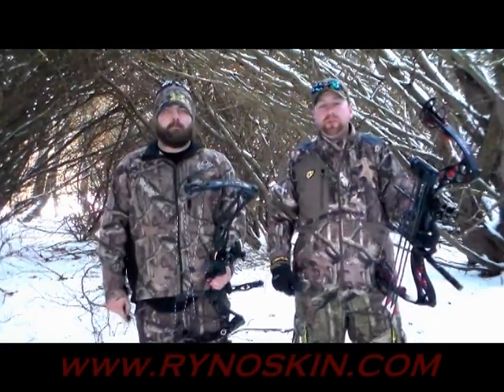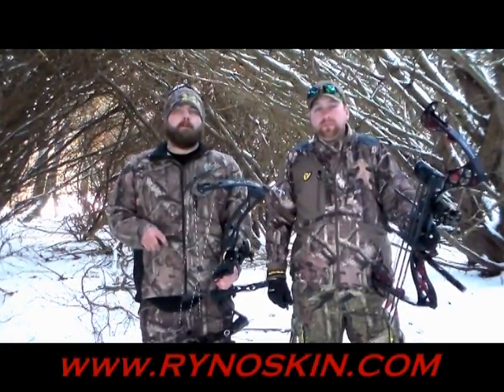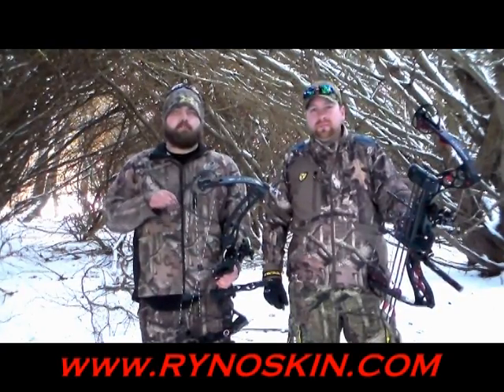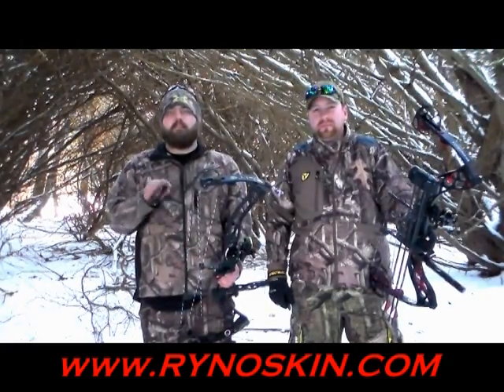Hi, I'm Mike. And I'm Justin. We want to talk to you about a wonderful product called Rhino Skin. Rhino Skin is a chemical-free base layer clothing designed to protect you from home biting insects such as ticks and chiggers, completely eliminating the worry to contract diseases such as Lyme's disease.